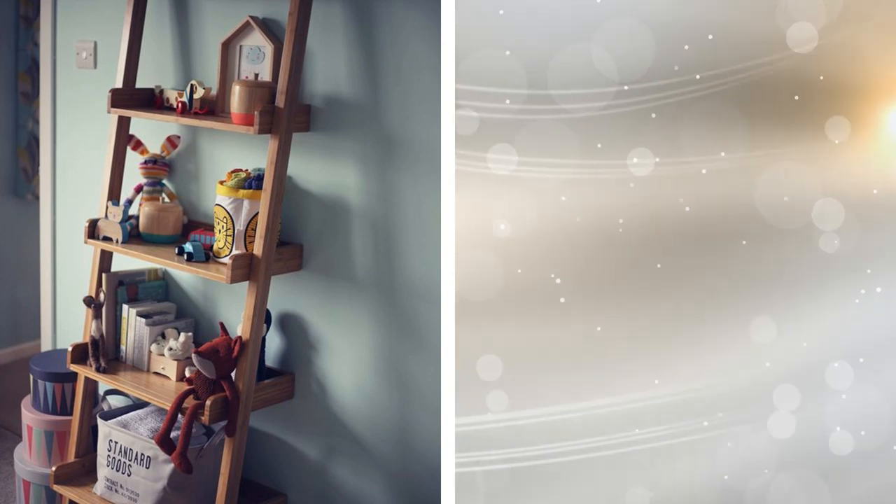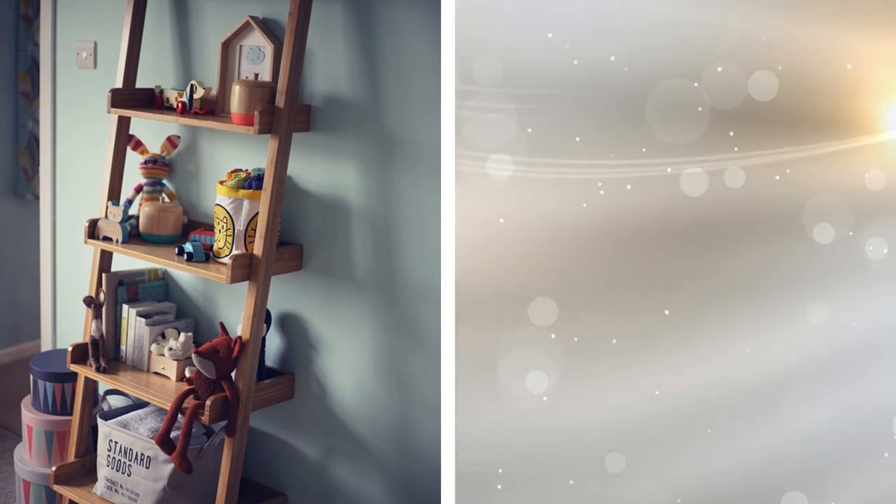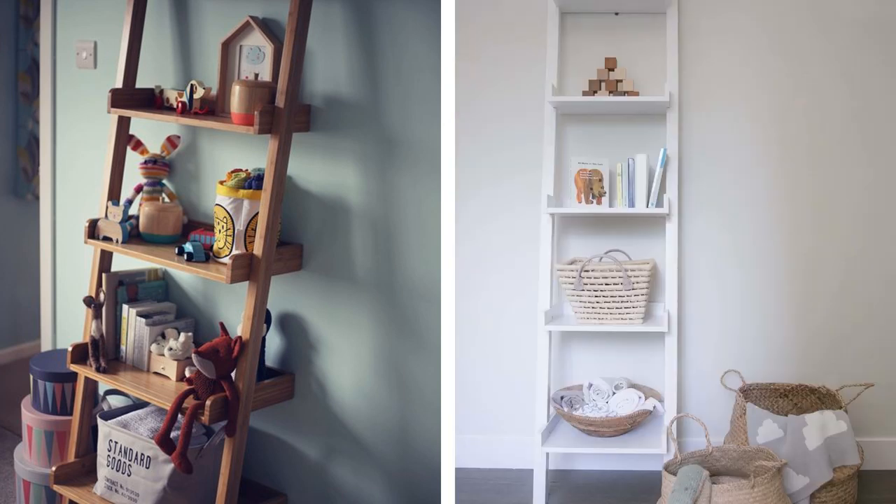19. You might be interested in the towel ladder idea, but there are also shelving ladders that can work well for storage. They usually lean at an angle and have wider shelves for storing stuffed animals, baby shoes, books, and toys.